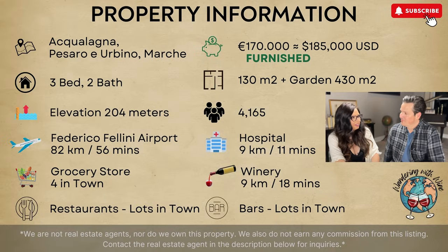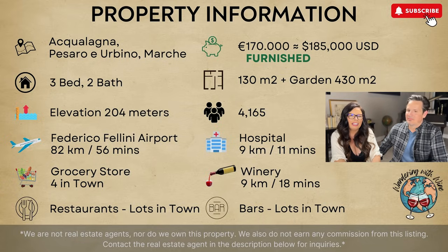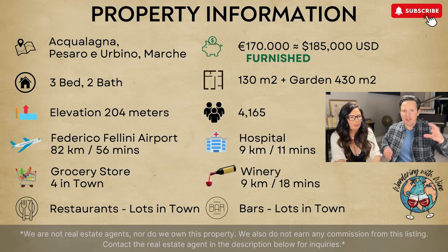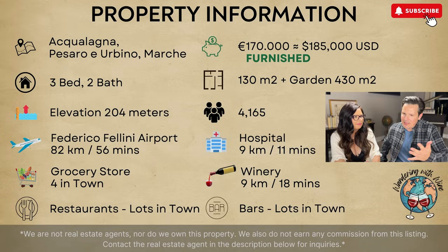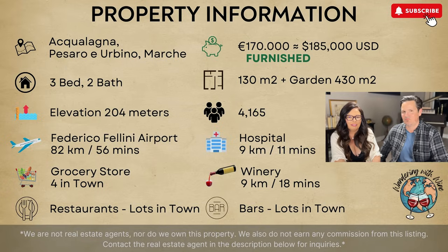Here is the property information one more time. Aqualonga in Marche, 170,000 euros, 185,000 US. Furnished. Three bedroom, two bath, 130 square meters with a garden of 430 square meters. This one is redone, beautiful, move-in ready. I love the setting — it's close to everything you need at a reasonable price. You can't buy this in the US for that money.